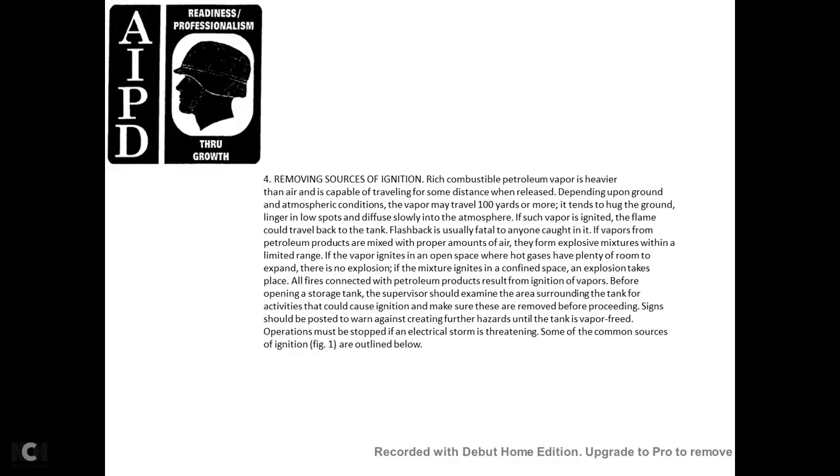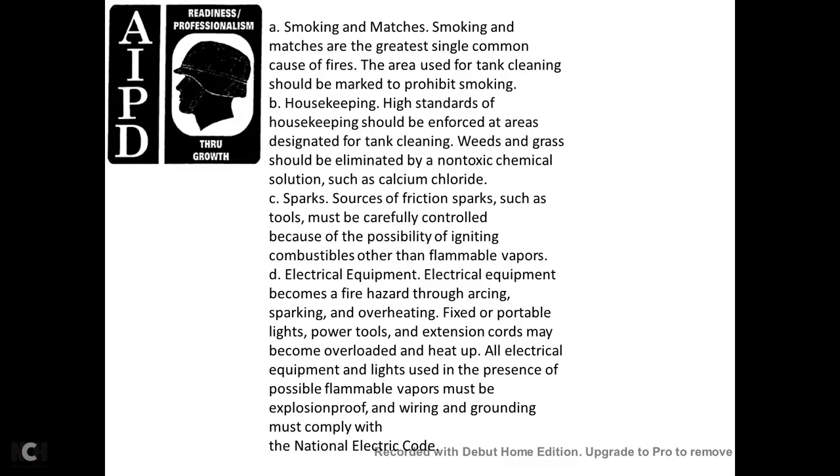Some common sources of ignition are outlined in Figure 1. Smoking: matches are the single most common cause of fires. The tank cleaning area should be marked with signs prohibiting smoking. Housekeeping: high standards of housekeeping should be enforced in areas designated for tank cleaning. Weeds and grass should be eliminated with a non-toxic chemical solution such as calcium chloride.